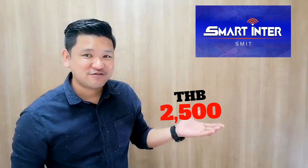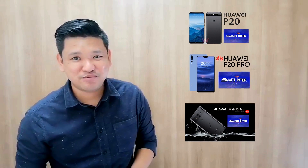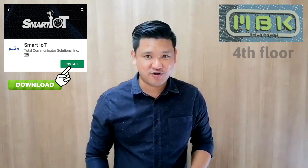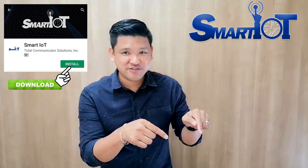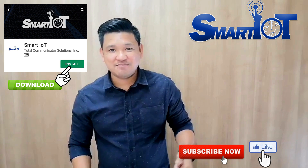You have witnessed how Smart IOT's Smart Retail works. While you are watching this video, Smart Inter is giving a 2500 Baht discount if you buy these phones — Huawei P20, Huawei P20 Pro, and Huawei Mate 10 Pro. All you have to do is download this application and go to Smart Inter at MBK Fort Floor. To know more about Smart IOT, subscribe to our channel, and if you like this video, click the like button down below.